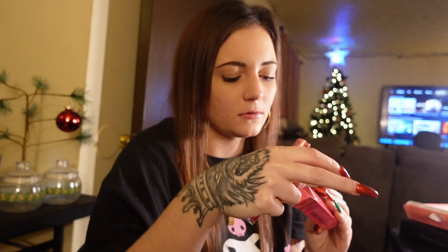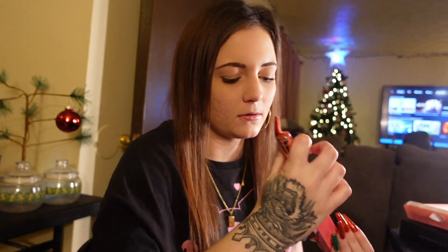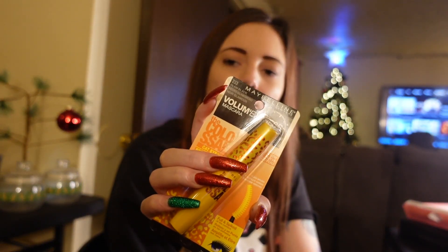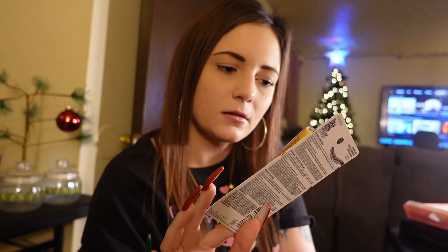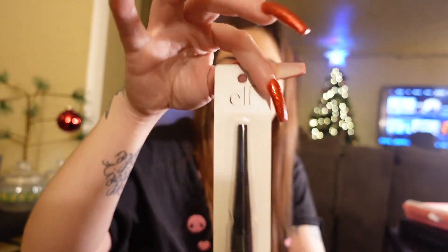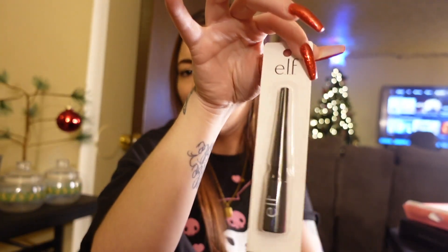Then I got another new mascara, and that is Maybelline Volume Express in the shade Glam Black. I also got a new e.l.f. liquid eyeliner.